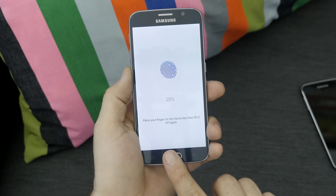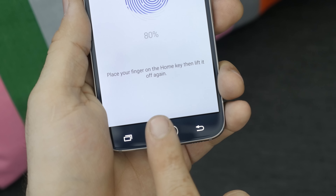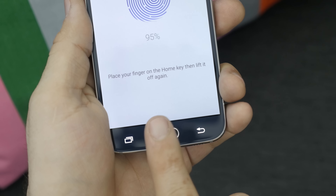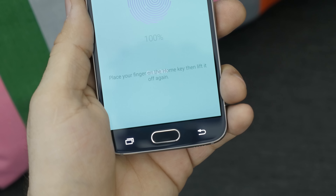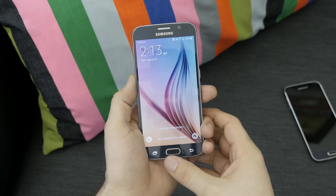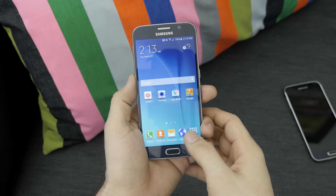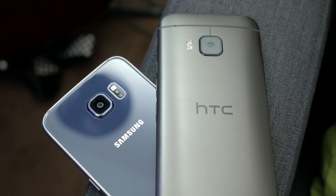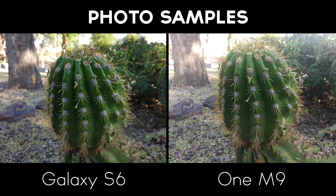The Galaxy S6 features a revamped fingerprint sensor located within its home button — a major improvement over the one found on its predecessor in every way. Fingerprints can be added within the settings app, and the process is simple and easy to do. Unlocking the device with a fingerprint is very speedy this time around. Once set up, simply place your finger on top of the home button to unlock the device.